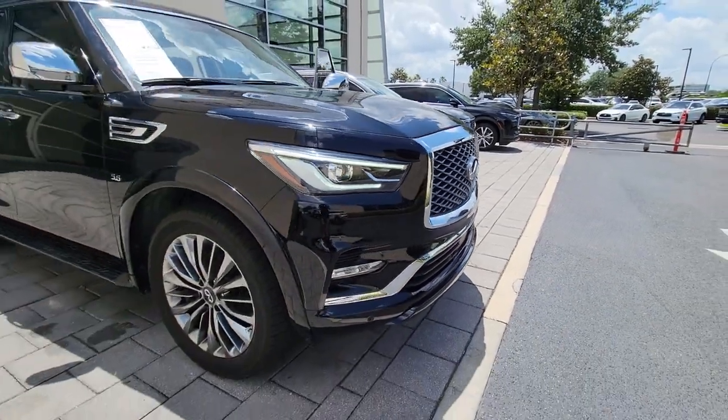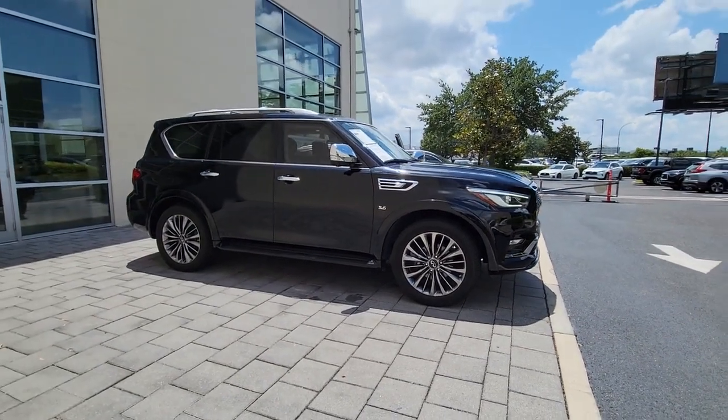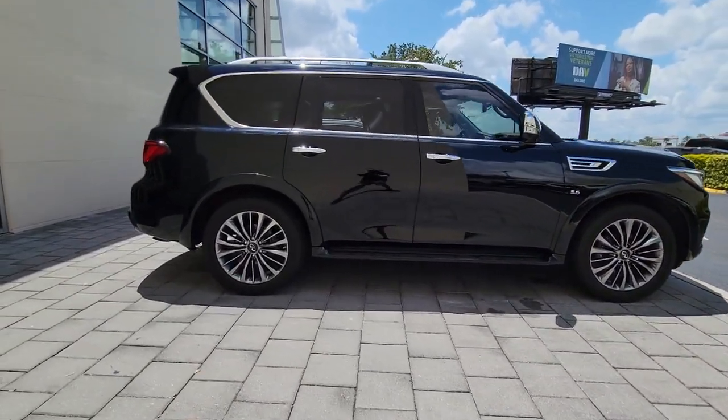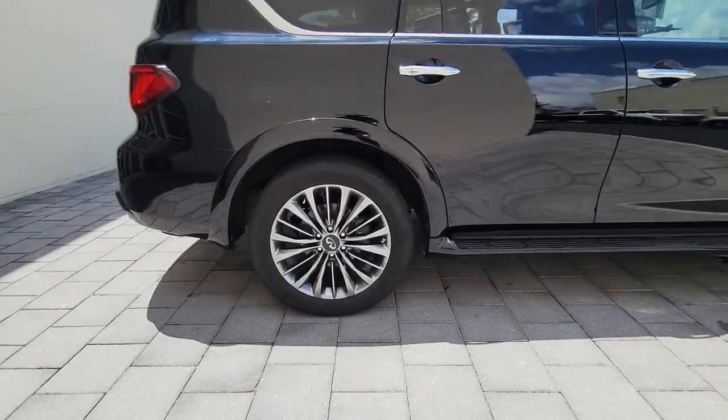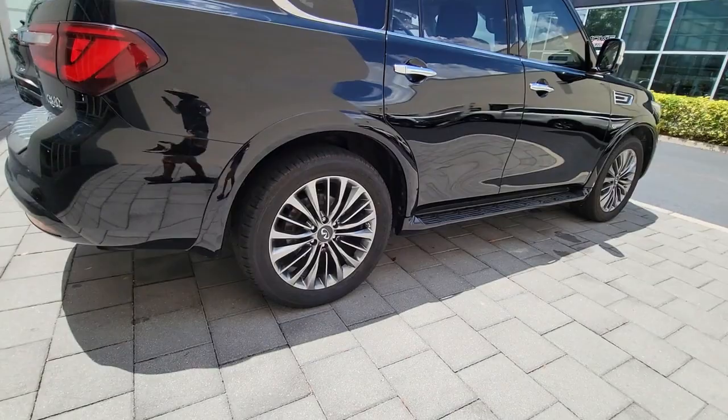You will be amazed by this 2019 Infiniti QX80. With less than 45,000 miles on the odometer, this vehicle provides excellent value. This impressive QX80 delivers premium comfort and rugged capability wrapped in bold style.